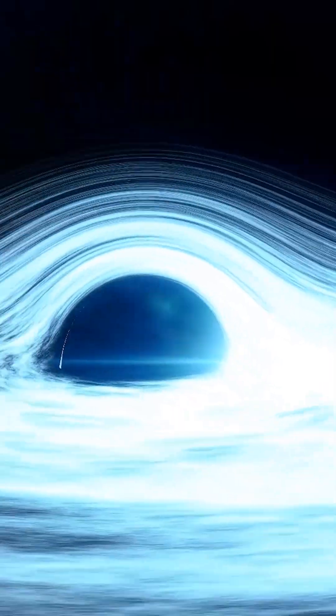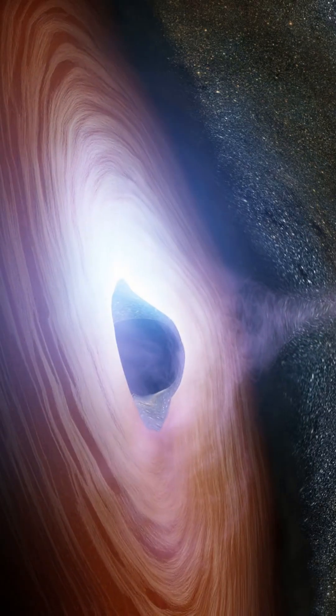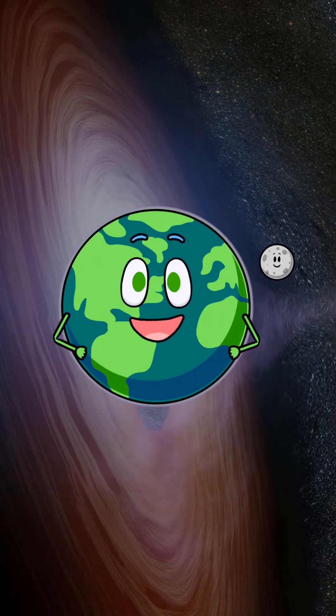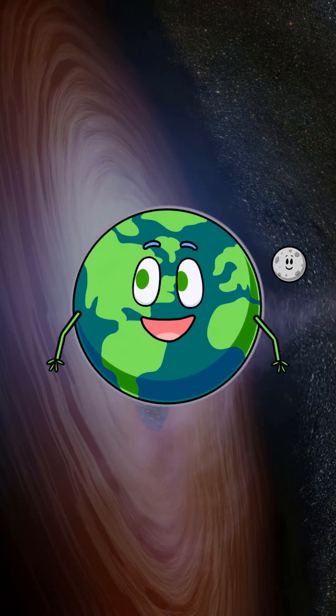Do you want to know more about black holes? Stay tuned. A full video about black holes will be coming soon. Subscribe for more interesting facts about our universe and more.